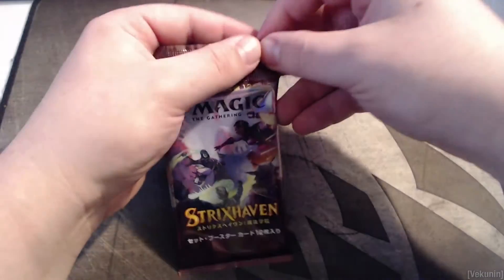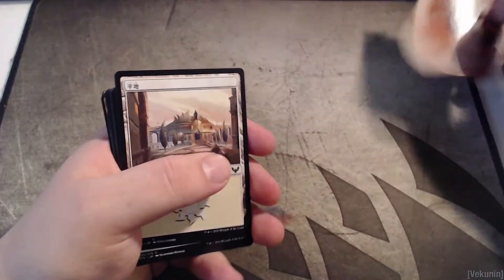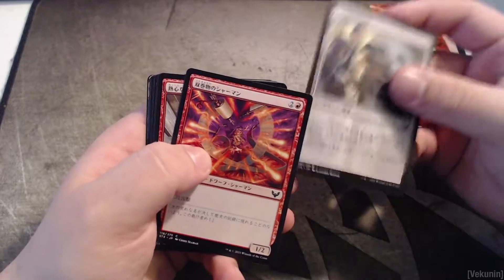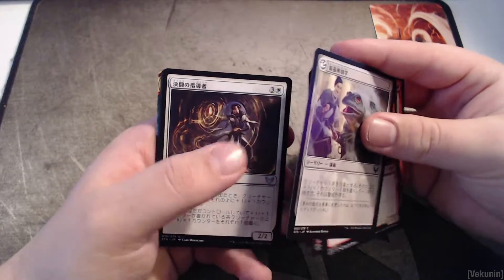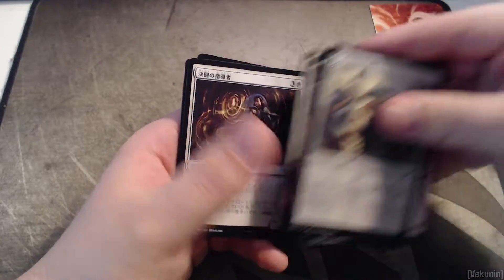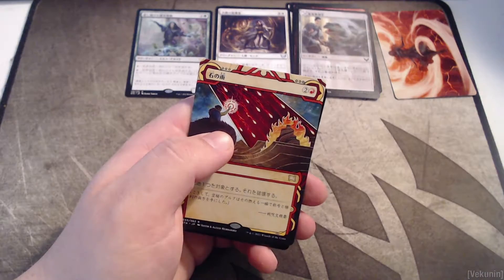Starting off with the first pack — it has the easy tear. Since this is a set booster we're going to be getting art cards, which will be in Japanese on the back. For our first pack, we get a Japanese planeswalker art card — the artwork looks so cool. I feel like some of these might even be different alternate arts on the commons. Let me pull these out — some commons up to a rare.